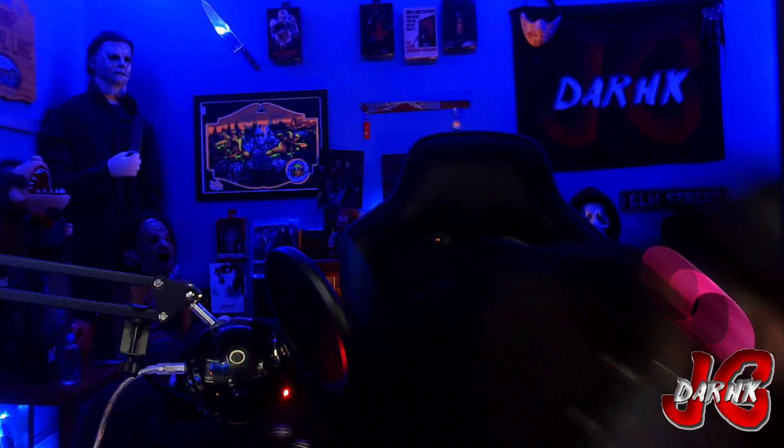Next up, Friday the 13th Part Four: The Final Chapter. Focus in on the special features — there you go, steady hands. Then we got the disc and the reversible cover. So far I'm liking it, I'm really liking this collection. Can't wait to start cracking them open and watching every single one of them.